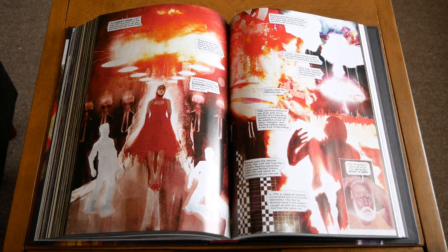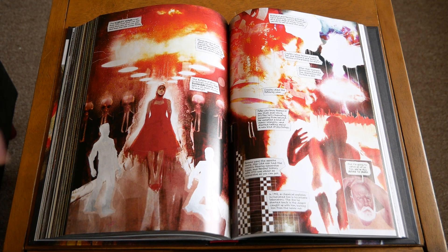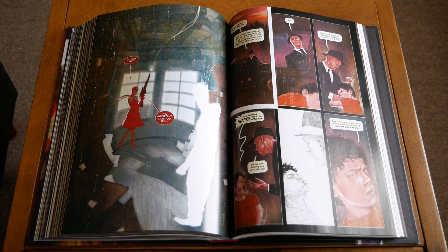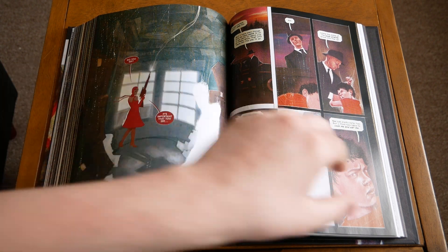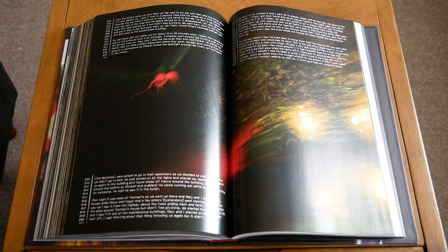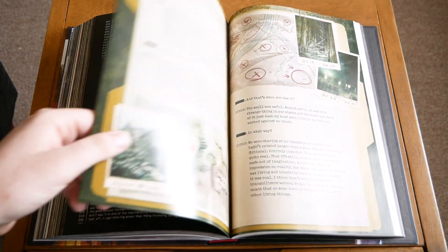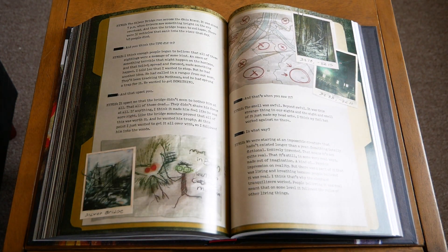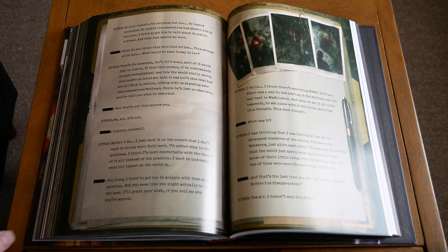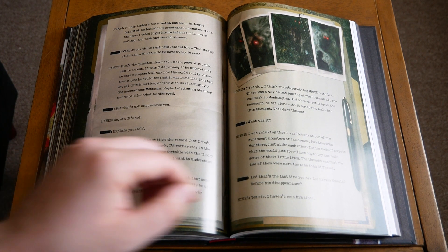Even cryptids and things like that are covered. I used to live in West Virginia, and one of our cryptids there is the Mothman, who I think is a pretty popular one that most people would know. This story actually provides an explanation for the origin of the Mothman. There are other cryptids too — they mention Bigfoot, they mention why the Yeti exists, things like that.